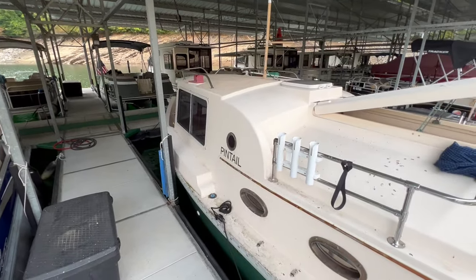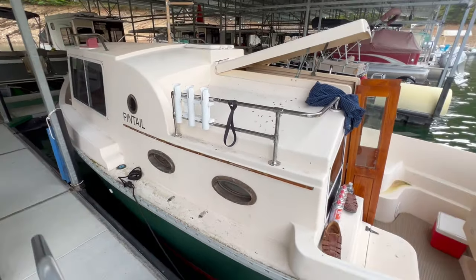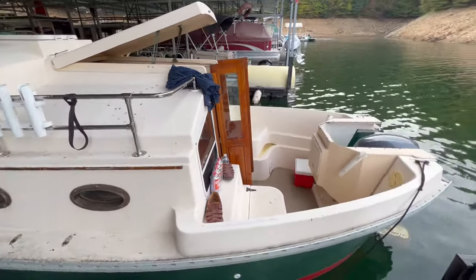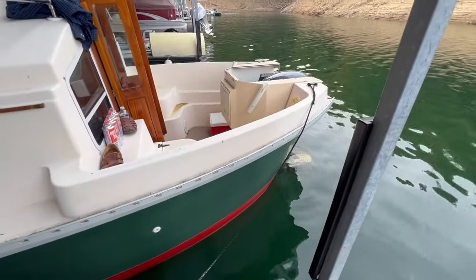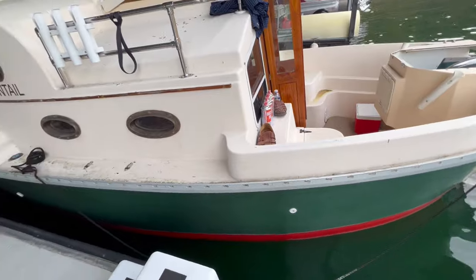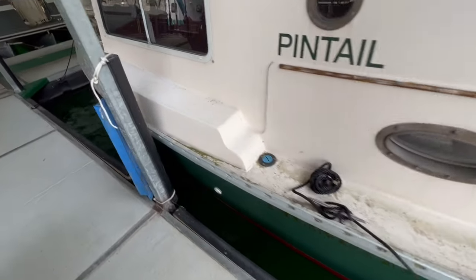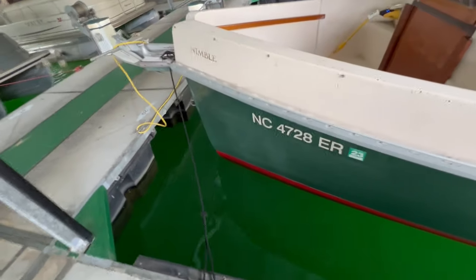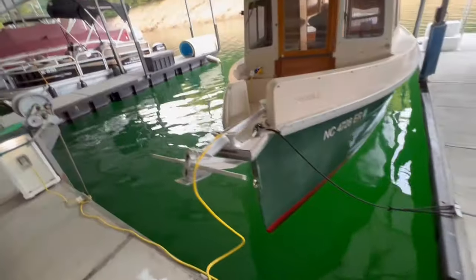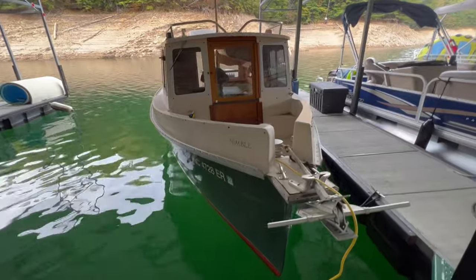But if you wanted to have something to get away from everything, what a wonderful opportunity to come down to a marina, get on your boat, enjoy the tranquility. Or you can take it out, head down the river. There have been people who have used these boats and done the Great Loop, which includes the Mississippi River and the Great Lakes. You're not going to go real fast, but you're going to do it in style and in comfort.